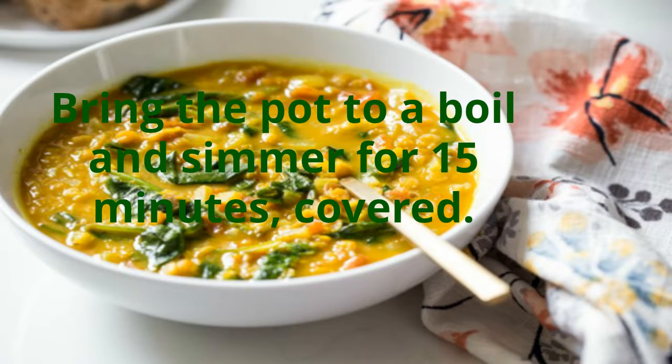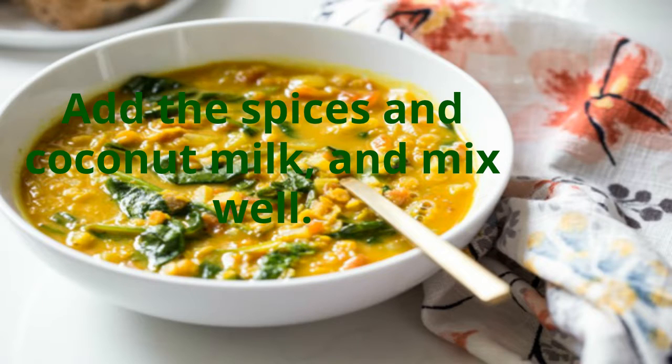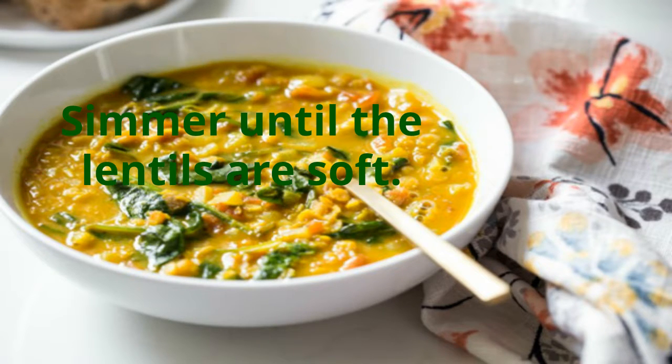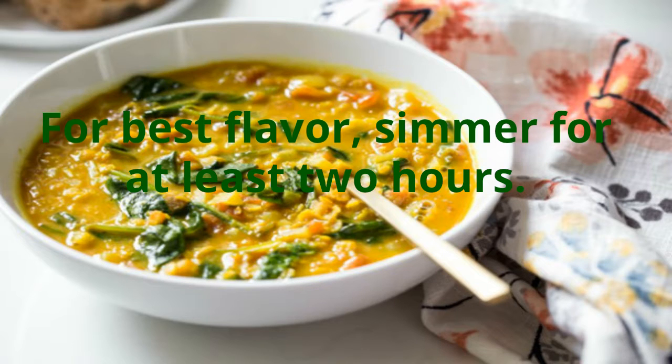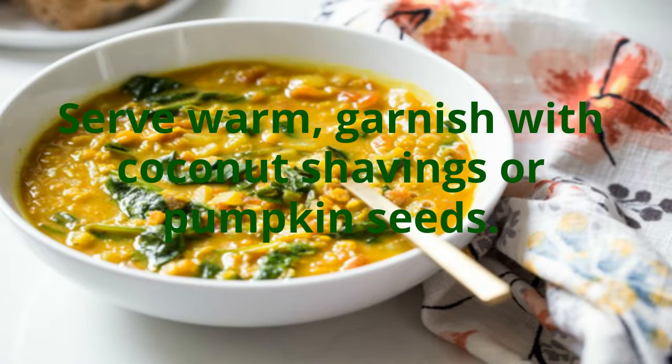Bring the pot to a boil and simmer for 15 minutes, covered. Add the spices and coconut milk and mix well. Simmer until the lentils are soft. Add another cup of water if you prefer a thinner consistency. For best flavor, simmer for at least two hours. Serve warm, garnish with coconut shavings or pumpkin seeds.